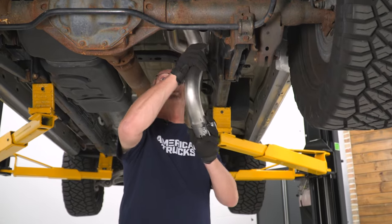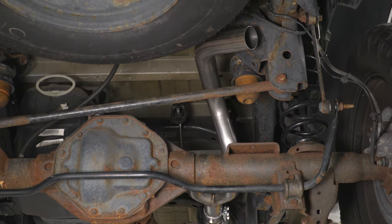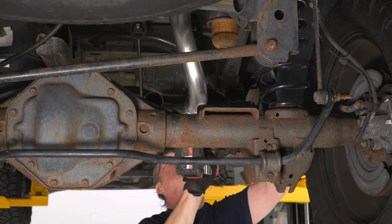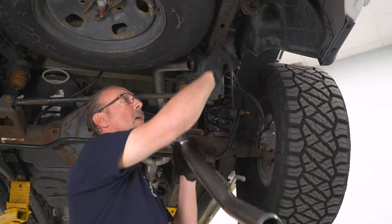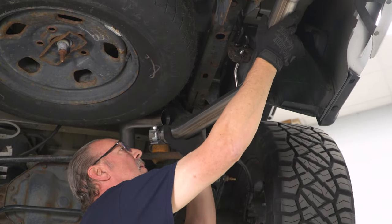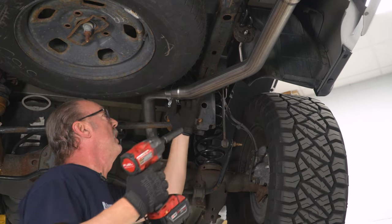We'll slide the shorter of the two pipes over the axle and then slide it until it seats all the way onto the extension pipe. We'll go ahead and snug that up using our 15 millimeter socket. Now we can go ahead and install the last section of the tailpipe using another two and a half inch clamp. We'll slide that over the end, put the hanger into the rear isolator, and then slide the pipe over the over-the-axle section. Once you've got it fully seated, we'll go ahead and snug it up with our 15 mil socket.